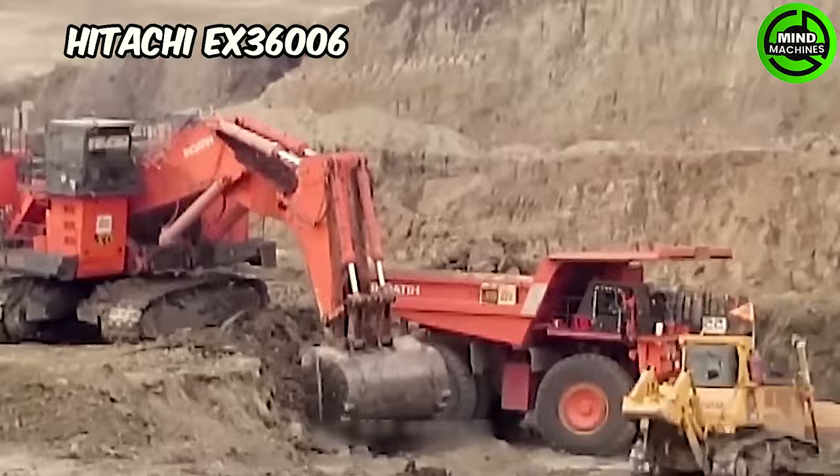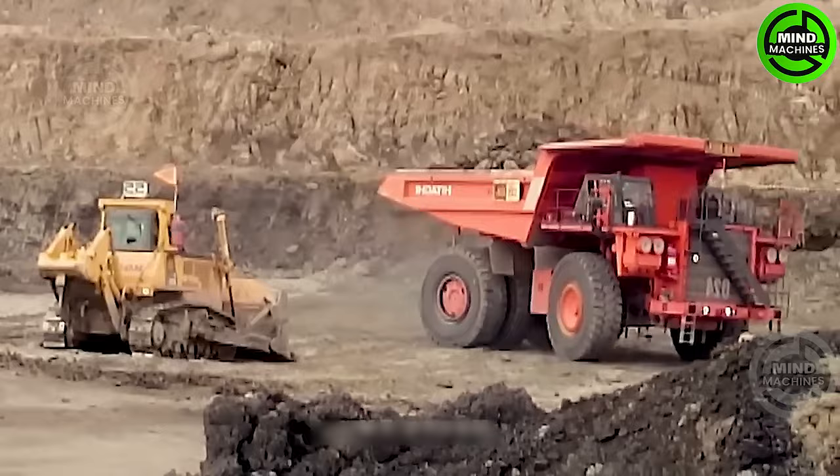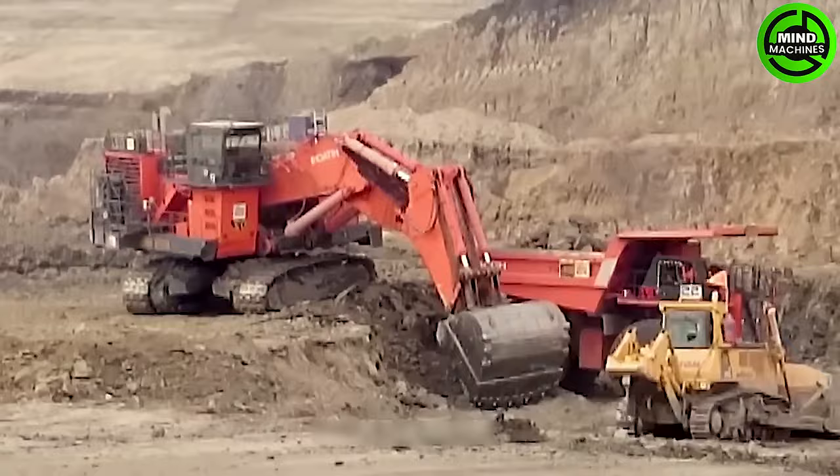The Hitachi EX-36006 is a sizable excavator from Hitachi Construction Machinery, equipped with a potent 2,000-horsepower engine that provides remarkable lifting and digging capabilities, efficiently handling loads of several hundred tons.